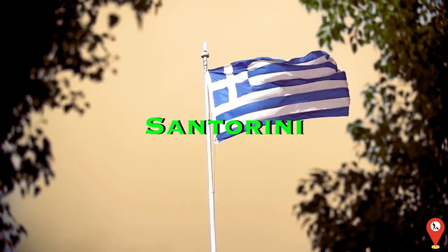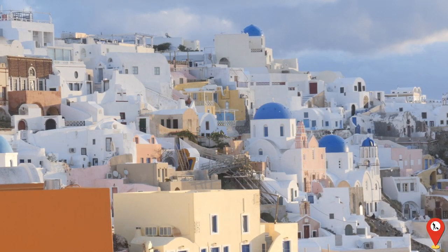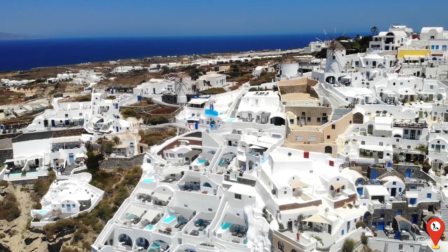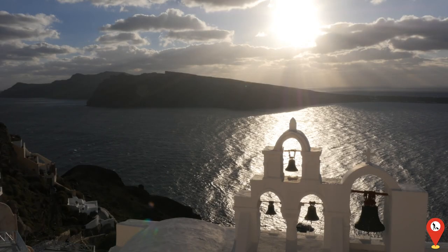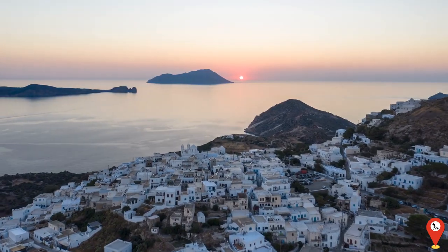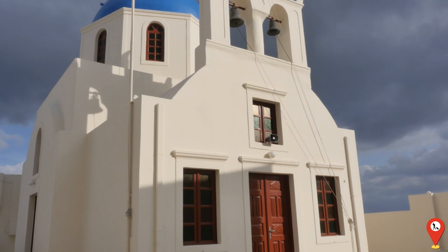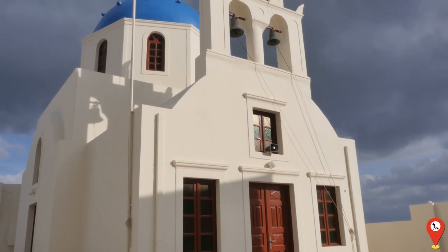Our first stop is the enchanting island of Santorini, Greece. Here, whitewashed buildings cling to the cliffs, overlooking the azure waters of the Aegean Sea. As the sun sets, casting a golden glow across the landscape, visitors are treated to a spectacle of breathtaking beauty. The sunsets here are so stunning they make even Picasso jealous.